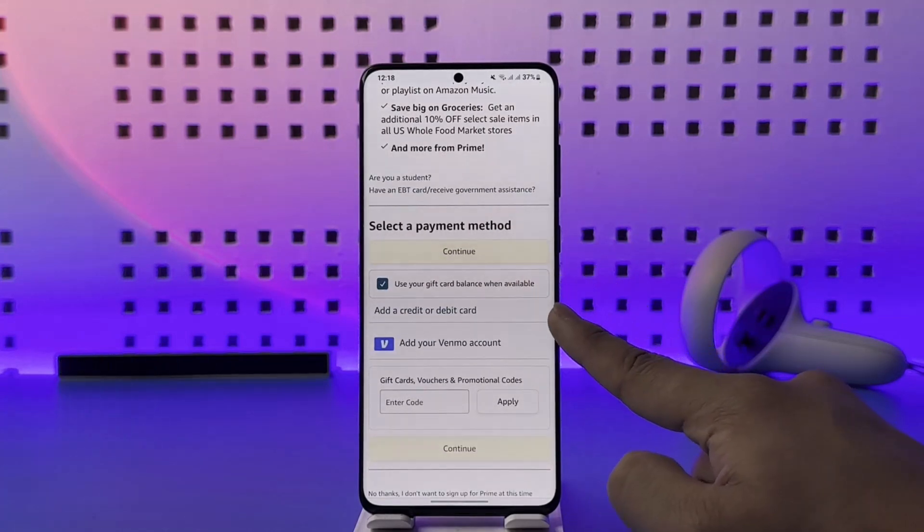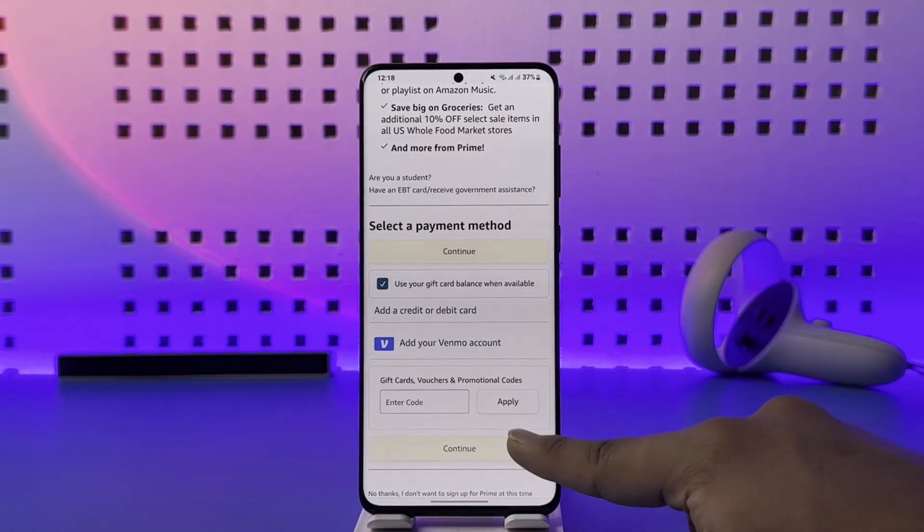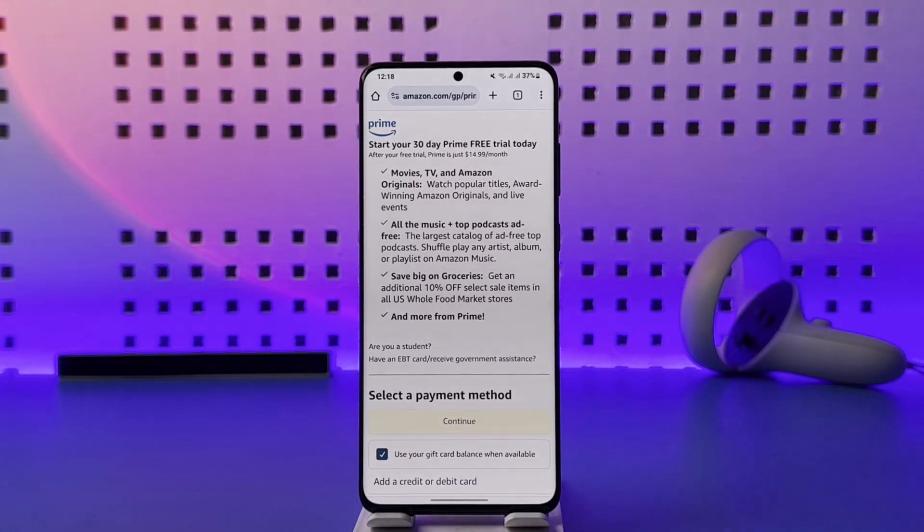You can select a payment method such as a credit or debit card, a Venmo account, gift cards, or vouchers, and then just hit the apply option to go ahead and get all the prime benefits.